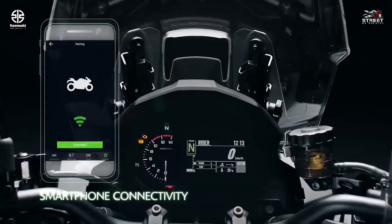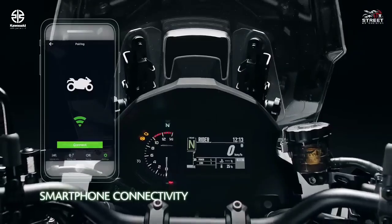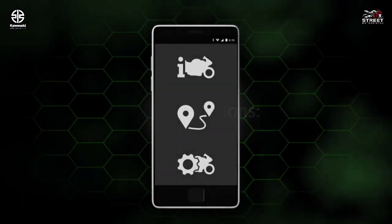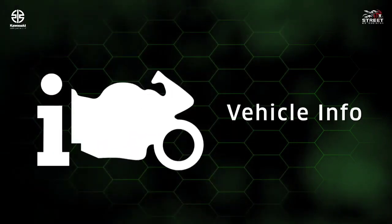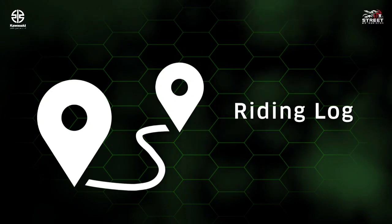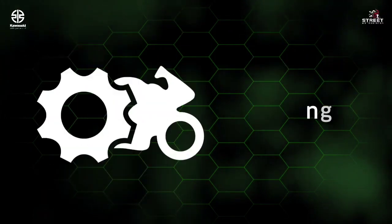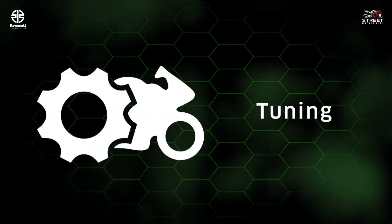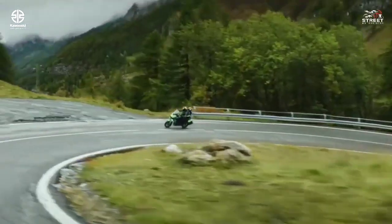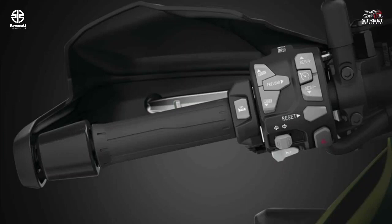Bluetooth smartphone connectivity using the Rideology app connects you with your bike like never before, allowing you to view vehicle info, riding log, phone notifications, and general settings. Integrated riding modes allow you to adjust traction control, power delivery, and suspension character at the touch of a button, delivering confident riding in a variety of situations.